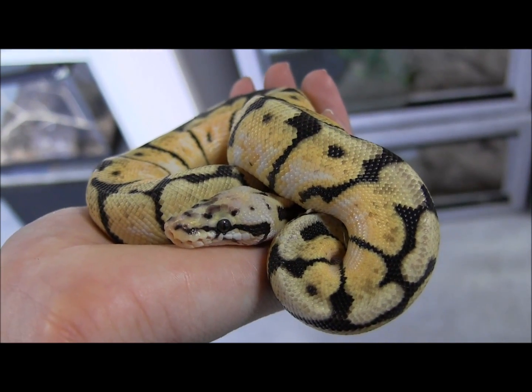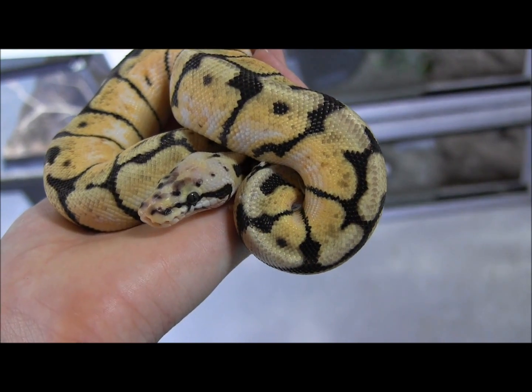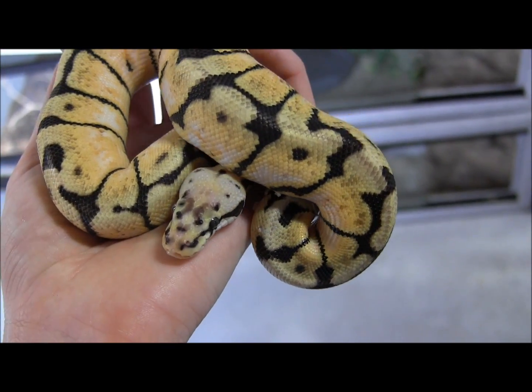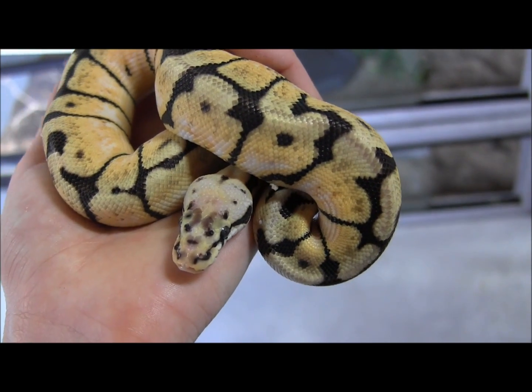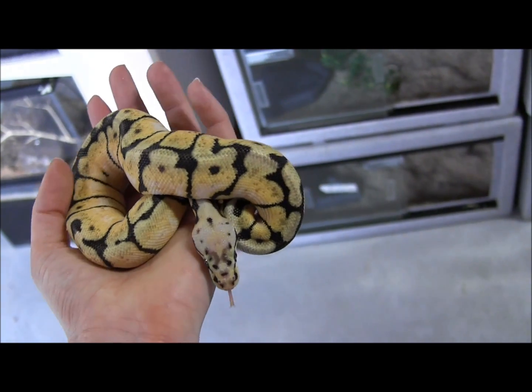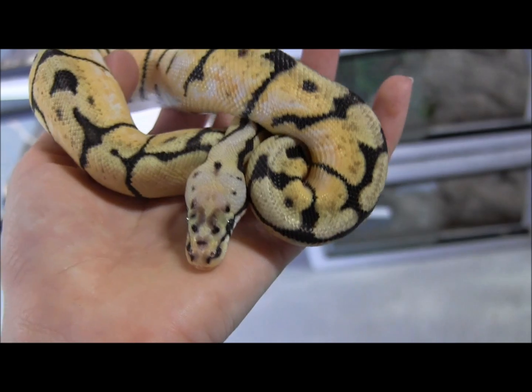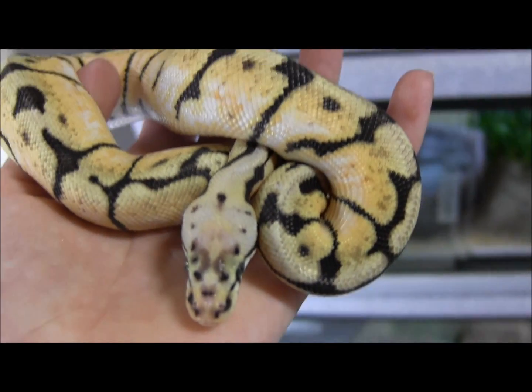If you're interested in ordering this gorgeous little male bumblebee ball python, you can go ahead and visit our website at www.lllreptile.com, where we have this snake and all of our available snakes listed. That is our small male bumblebee ball python — if you want to order it, make sure you visit our website and check him out. Thank you.